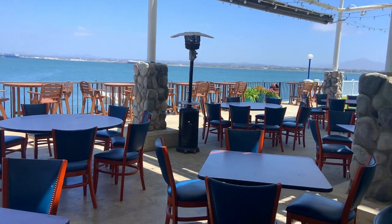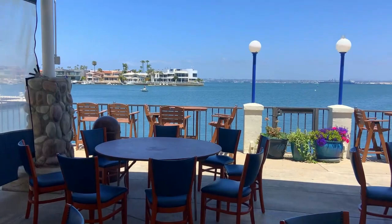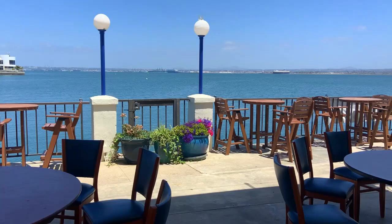Here's the view from the Coronado Cays Yacht Club back patio — really nice. People enjoy getting together and eating here. On Wednesday evenings they have something called beer can races, where members and their guests can sail around the bay and have some friendly contests.